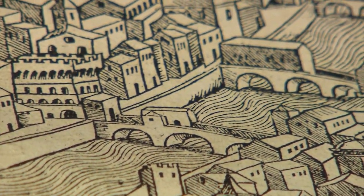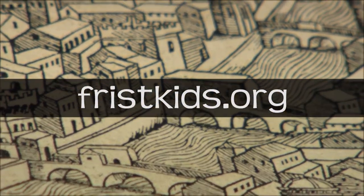For more activities and how you can share the art around you, visit us online at friskids.org.